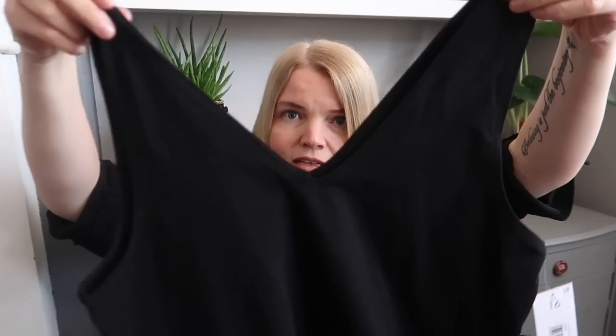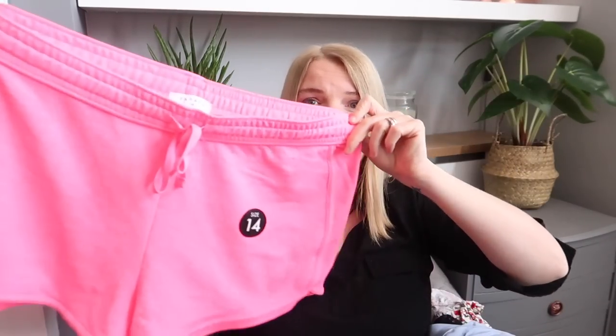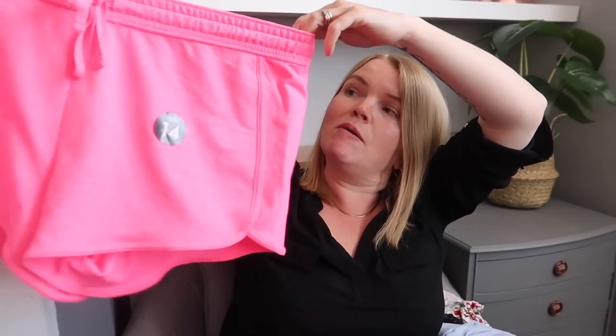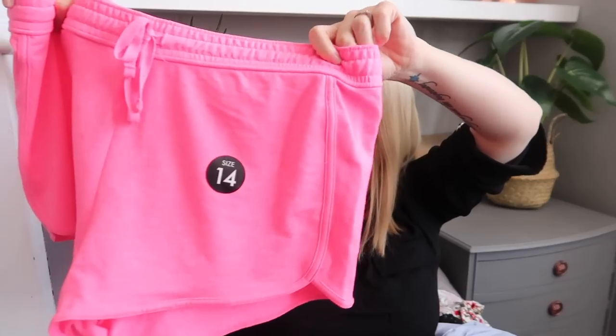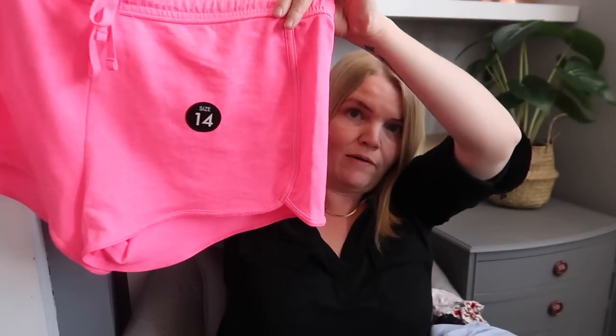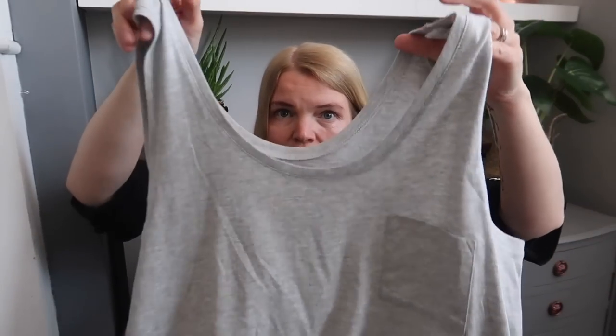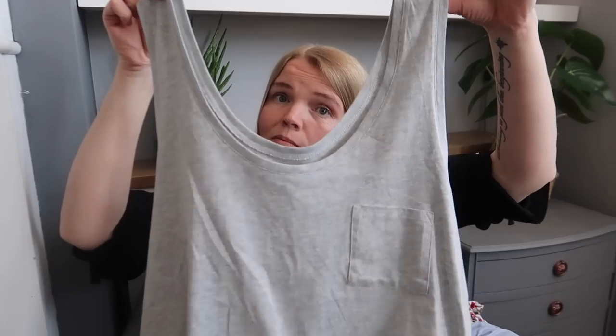I also got a V-neck black vest top from Matalan for £4 — it's got a V-neck front and back which you don't often see on a vest top, something a bit different. Then I got a pair of very, very pink shorts — the pinkest shorts you can get, in a size 14. These might be nice to wear in bed or just for lounging around, and they were £4. I also got a grey vest top with a pocket for £5 — that would go really nicely with the pink shorts and my trainers for lounging around.